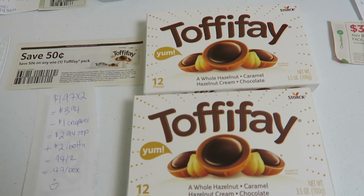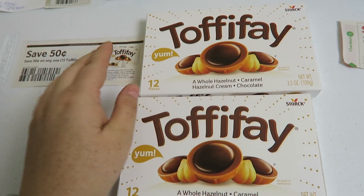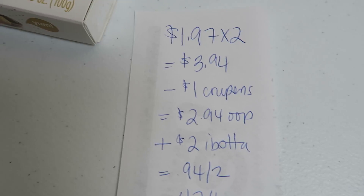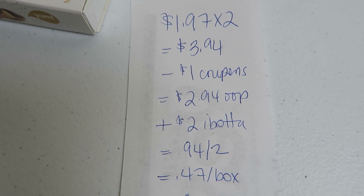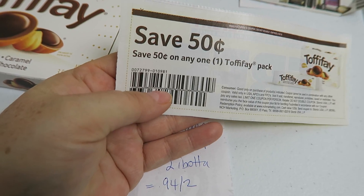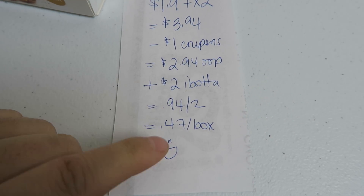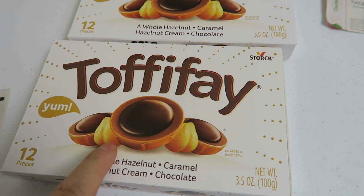The next store we're going to talk about is Walmart and it was perfect. I picked up two of these little 12-packs of Toffee Fae found in the candy section, you know, where they have the chips and all those wonderful things. These guys were $1.97 each, so two of them was a price point of $3.94. I used two $0.50 coupons found in this weekend's Smart Source. I paid $2.94 out of pocket. Ibotta is giving back $1 for each of them, making it $0.94 for two or $0.47 per box of Toffee Fae. And these are super yummy.